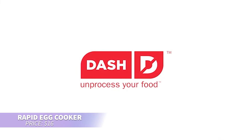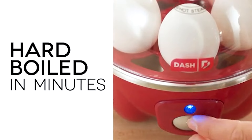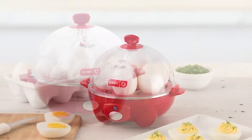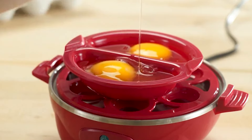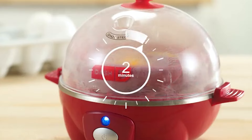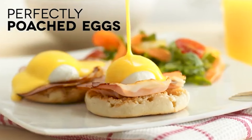This egg cooker is perfect for preparing eggs just the way you like. Whether you prefer soft, medium, or hard-boiled, this compact appliance can cook up to 6 eggs at once. It's a time-saver for busy schedules, offering options for hard-boiled, poached, scrambled eggs, and individual omelets. Lightweight and easy to store, it's great for small kitchens or on the go.